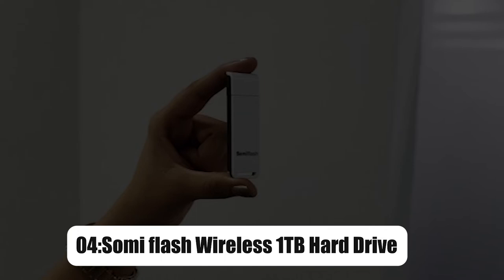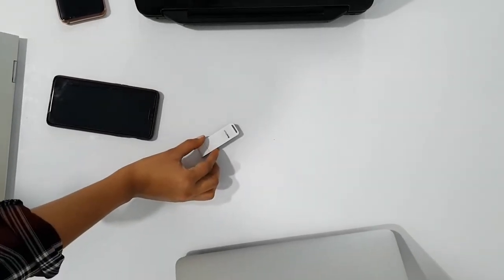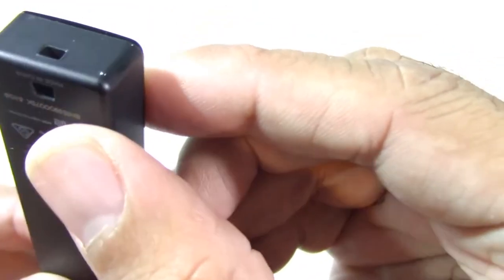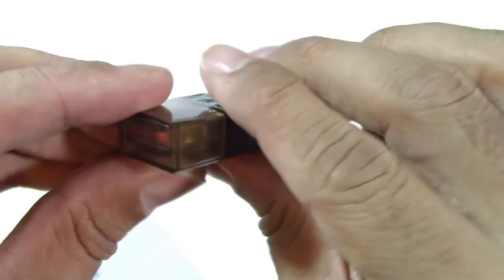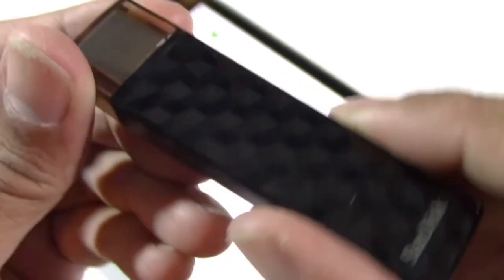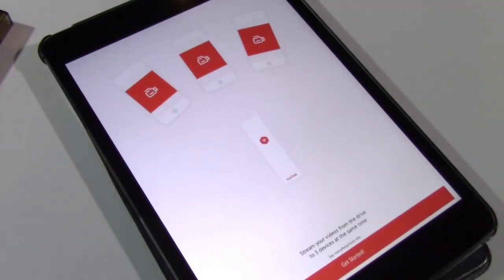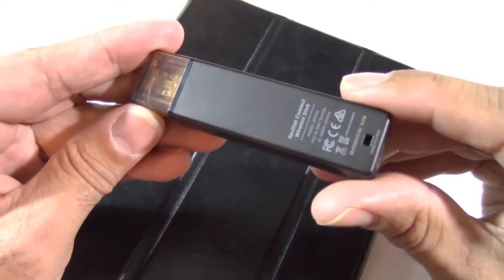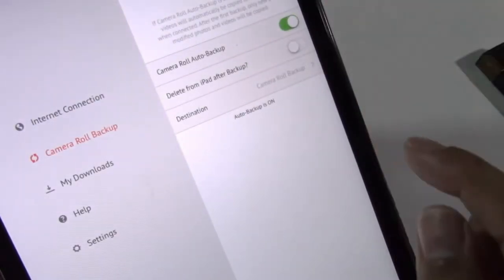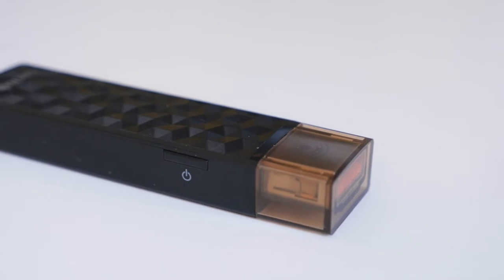On number 4, we have Somi Flash Wireless 1TB Hard Drive. The Somi Flash is a 1TB wireless flash drive that can be accessed via mobile applications without the use of cables or the internet. Somi Flash will astound you with its compact size and 1TB capacity. A 256GB external SD card is also supported, allowing you to copy files from Somi Flash to the SD card. Somi Flash has a 10-hour continuous battery life and can be fully charged in under an hour. Most intriguingly, 12 people may access 1TB of wireless storage at the same time, so you and your friends will no longer have to battle over viewing a movie or accessing data.